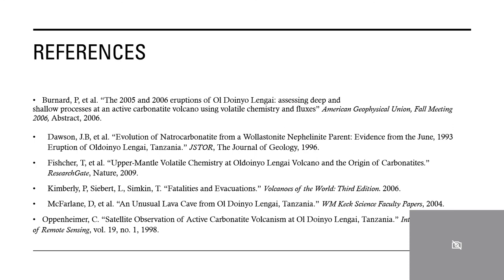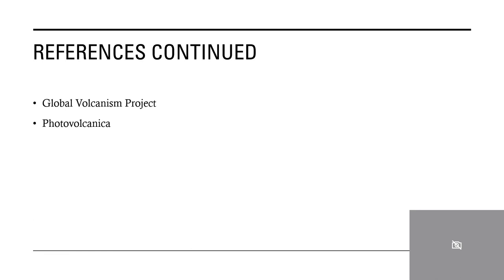Here are the references I used for most of my information, which I also used in my paper. The last two are where I got the pictures from the earlier slides. Thank you for listening — let me know if you have any questions.